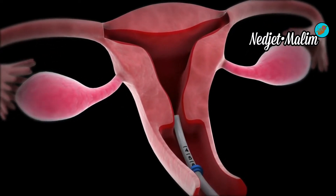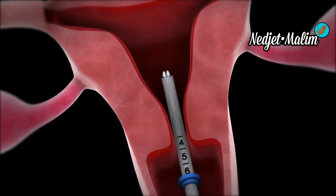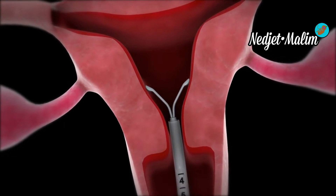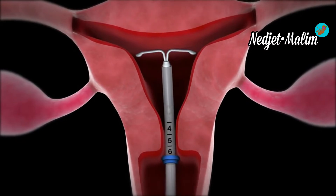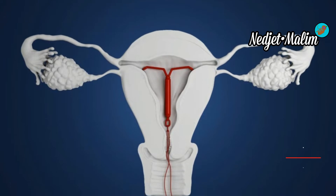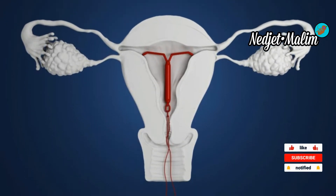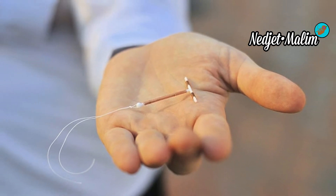An IUD or intrauterine device is a form of contraception inserted into the uterus by a midwife or doctor. The term 'IUD' is inaccurate because an IUD does not make you sterile. It is a contraceptive device, most often in the shape of a T, which measures around three centimeters in length. The IUD ends in a string that is cut very short at the time of insertion, long enough to allow the doctor or midwife to remove the IUD with small forceps.